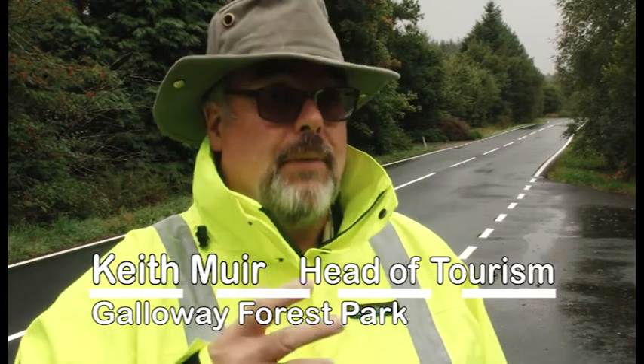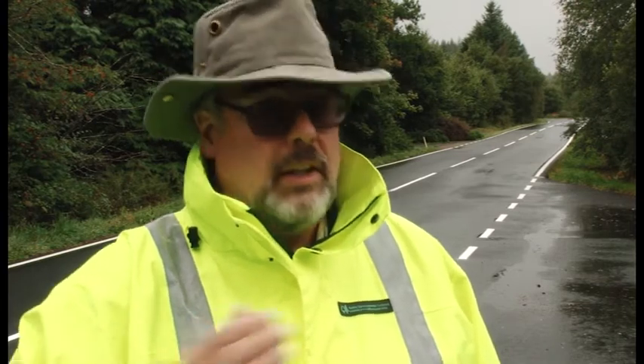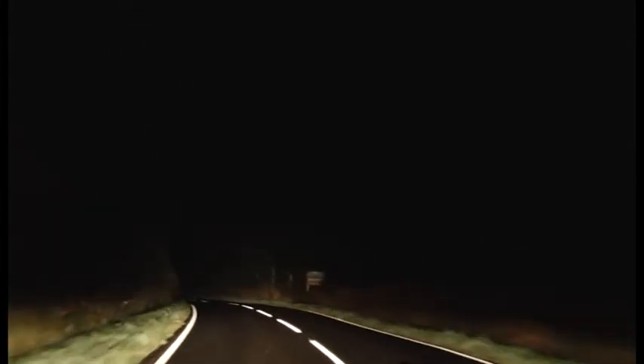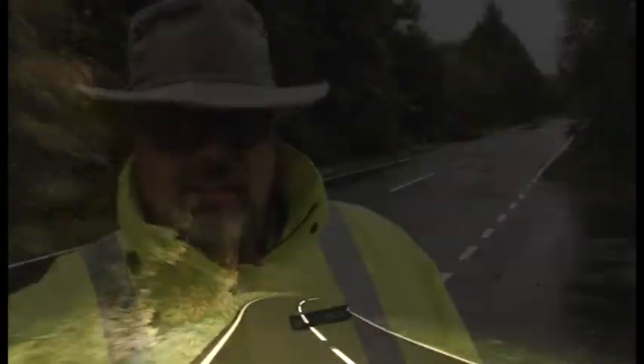Keith Muir outlined two angles he came from. The safety angle is a no-brainer: if you can help people guide themselves along the main road, you're going to save lives. But the bigger angle, which links neatly into the dark sky park, is demonstrating that good, proper line marking works — negating the need to add the small lights dotted around the area.